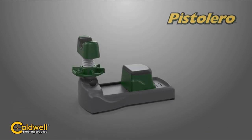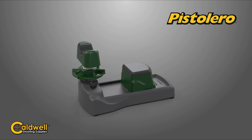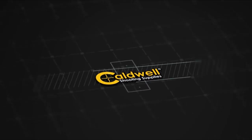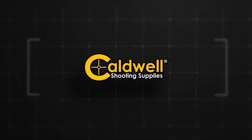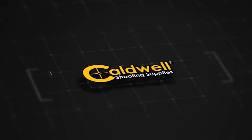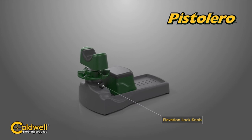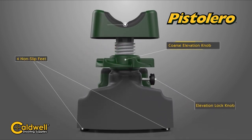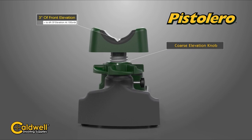Transporting it is a breeze thanks to its lightweight design. Whether you're at the range or out in the field, this rest is easy to carry and set up. Its rugged construction is built to withstand the elements, so you can count on it in any weather. For those who value versatility, the Pistolero accommodates a wide range of handguns, making it a fantastic investment for shooters of all levels. And with a limited lifetime warranty from Caldwell, you can buy with confidence knowing support is just a call away.